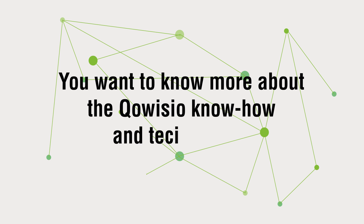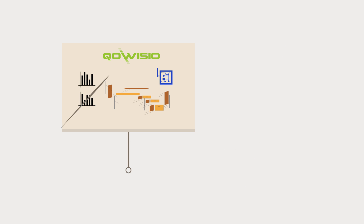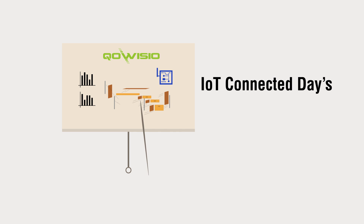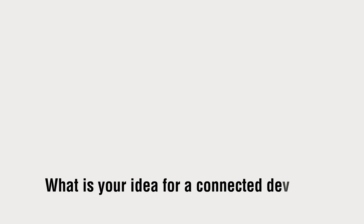You want to know more about CoVizio's know-how and technology? Join CoVizio technical training sessions and create together a new experience. And you — what is your idea for a connected device?